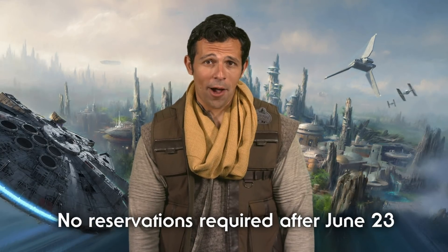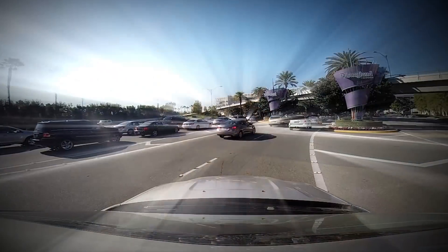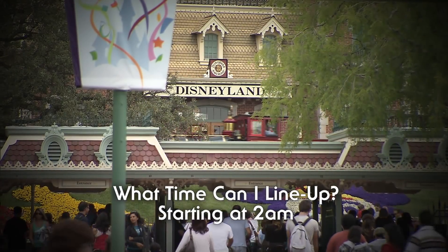No reservations are required for Star Wars Galaxy's Edge after June 23rd. If you're coming on May 31st for merchandise, please remember our parking lots open at midnight, but the earliest you may line up is 2 a.m. There's no opening moment on May 31st and no giveaway, so hit that snooze button and get some shut-eye.